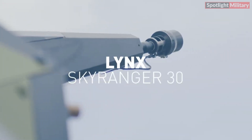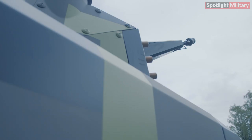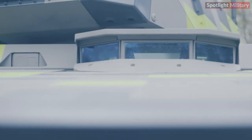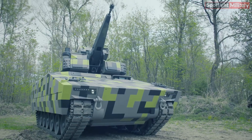The Lynx SkyRanger 30, whose development was commissioned by Hungary, is set to become a groundbreaking air defense system, building on the proven Lynx infantry fighting vehicle platform. By integrating the advanced SkyRanger air defense system, it offers enhanced and versatile air defense capabilities.